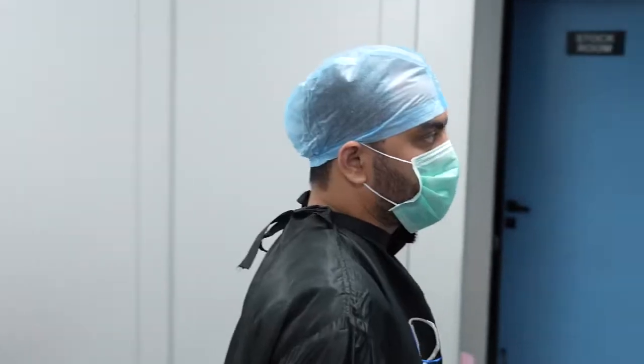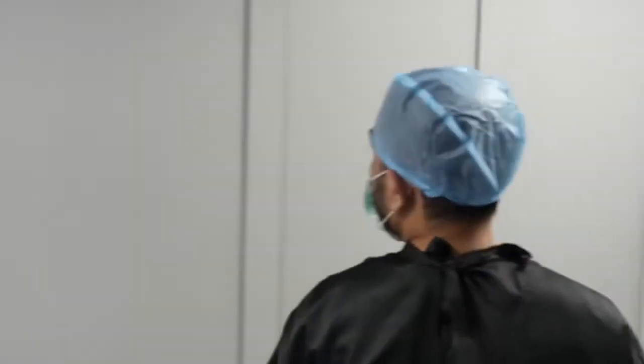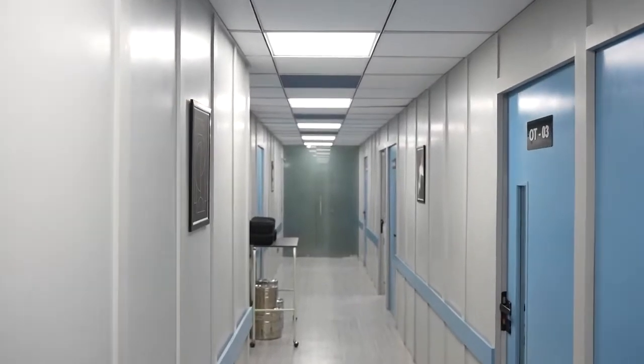Here we are at the second floor where there is the Operation Theater. So let's go and check inside. As I said here, there are 10-11 operation theaters. You can see the different OT rooms.